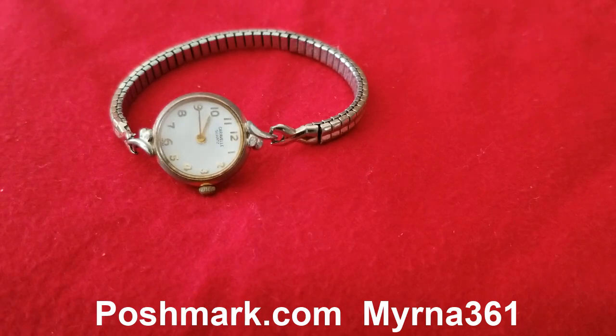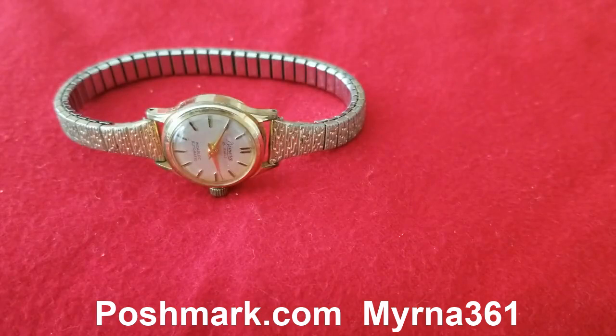My next collection is this vintage Bisami Inca Block, 25 jewels, and also Swiss made. Visit my Poshmark account myrna361 and you can see lots of collectible items.